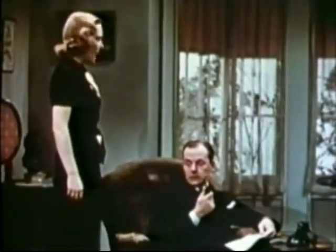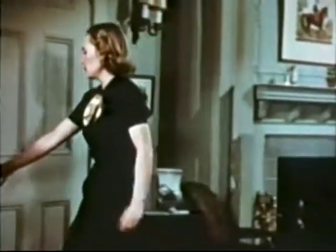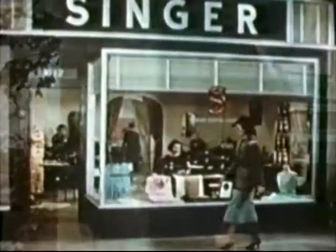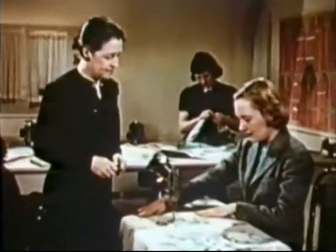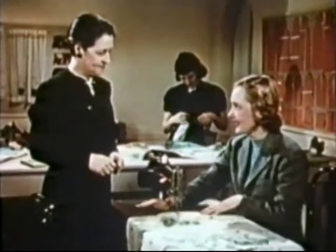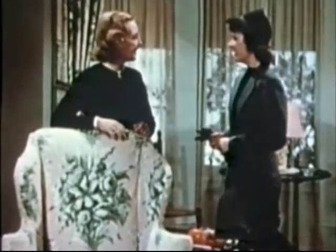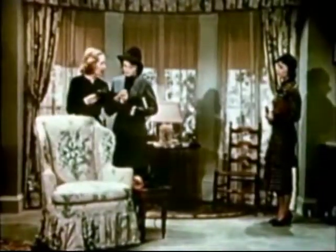A Singer advertisement dramatization: a woman laments how she can't invite anyone over given the state of her furniture. A Singer salesman arrives as 'the miracle man,' sending her to the nearest Singer Sewing Center for lessons. After a few simple lessons, she transforms her home with draperies, curtains, and slipcovers for just $18.31, impressing her friends and passing on the Singer center's address.